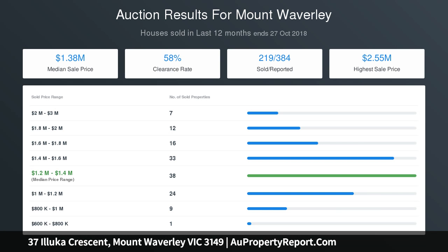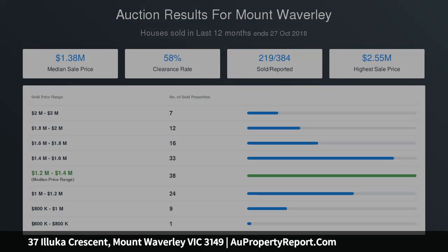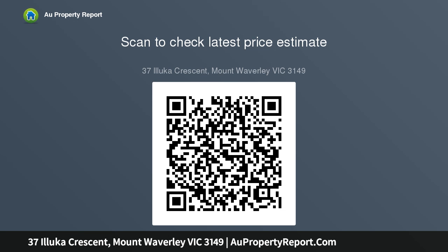An incredible high-end home in an unrivaled location, with porcelain-tiled floors and multiple living zones across two spacious levels. Ground-floor guest room with walk-in robe and en-suite, expansive open-plan dining, family and stunning kitchen precinct with wide island breakfast bench and waterfall stone detail.